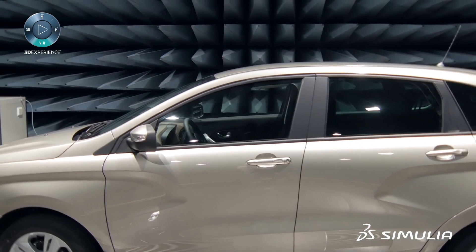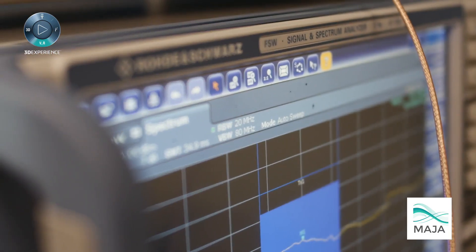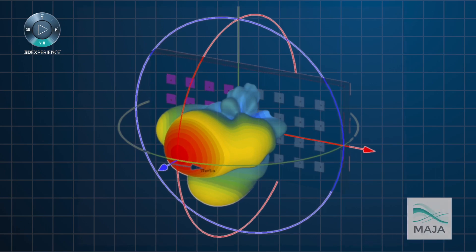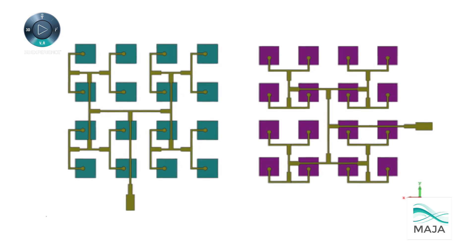That becomes a very complicated electromagnetic environment, not only because of the frequencies that we're using, but the characteristics of those frequencies and also the material systems that we have to work with. So it's absolutely critical on the front end that we understand in simulation all aspects of the boundary conditions that impact our development.